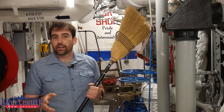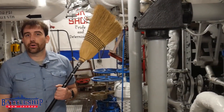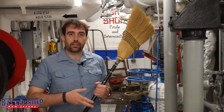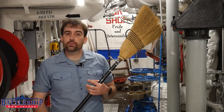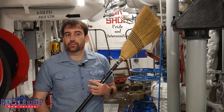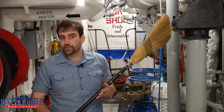Battleship New Jersey operates at 600 PSI. She has eight boilers, like this one, that are using air and fuel to boil water into superheated steam. In our case, that steam ends up at about 850 degrees and at about 600 pounds of pressure per square inch. That's what we need to turn the turbines to create electrical and propulsive power to keep the ship going.